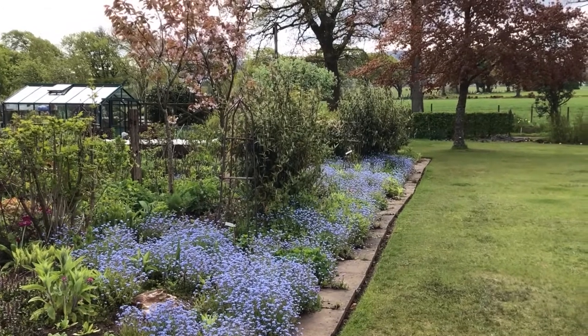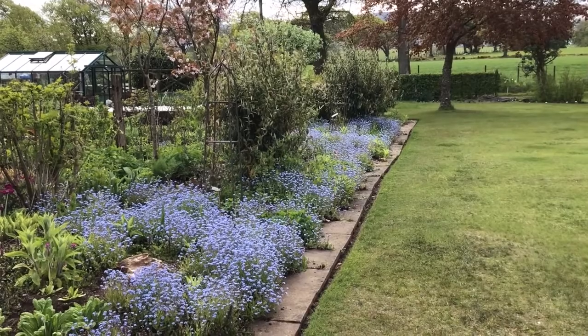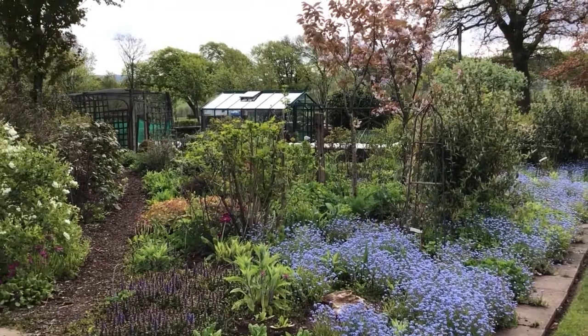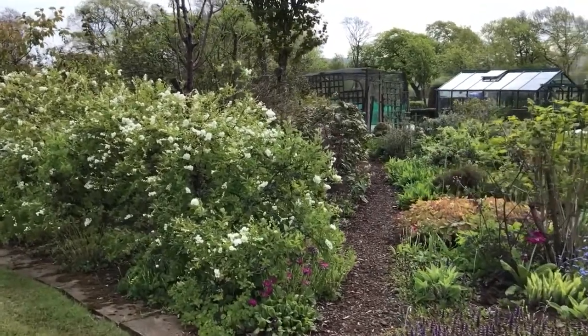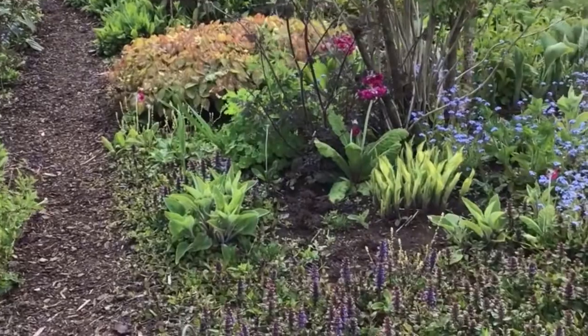We had five cotoneasters along there but have taken three out, which has given us a much better view of the inside of the saltire tower bed, with the exochorda I think it's called, and the red primulas just beginning to come out.